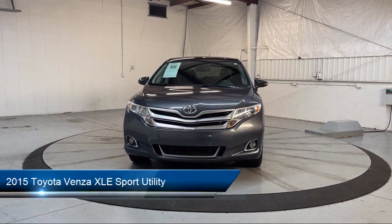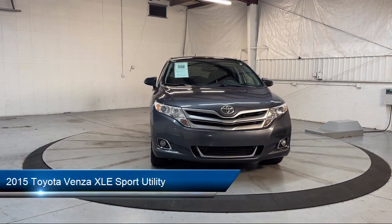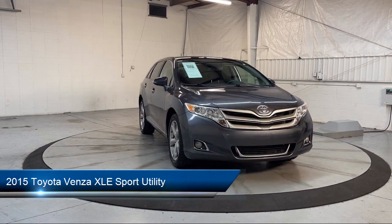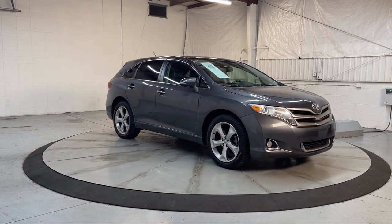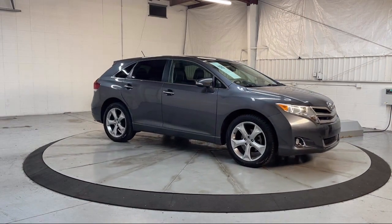It comes equipped with navigation, keyless entry, heated door mirrors, heated front seats, rear view camera, Sirius XM satellite radio, and steering wheel controls.